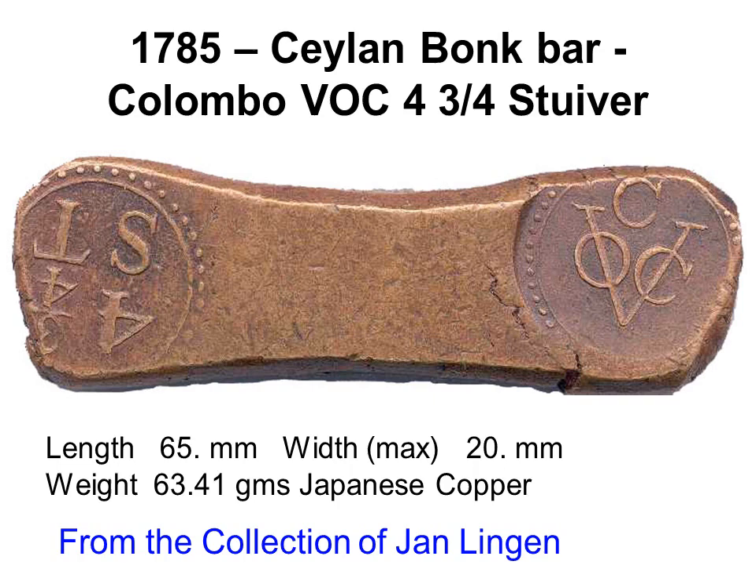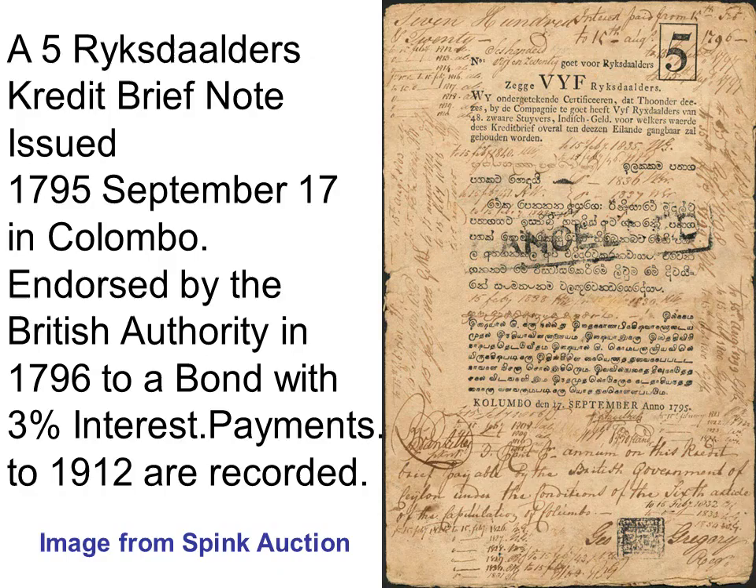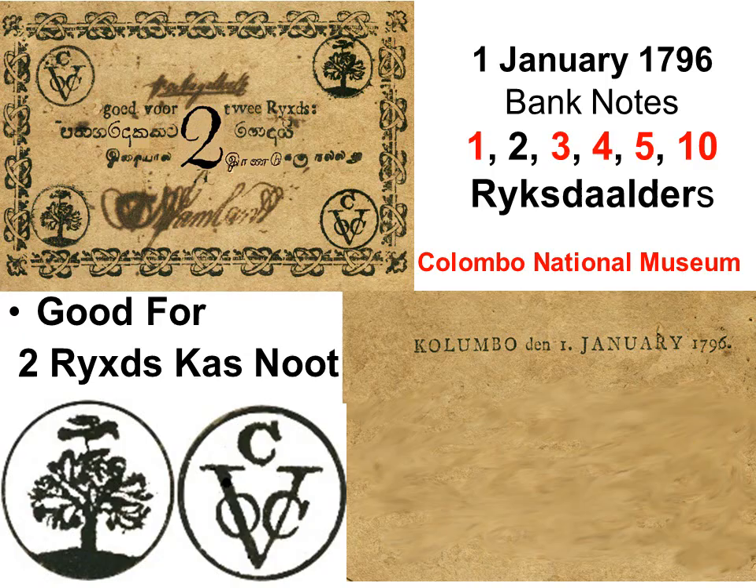A 1785 half Larin bar made of Japanese copper was cut and stamped in relief from both ends, showing 'four and three quarters stiver' and 'VOC' with C above. Nearly all were melted by the British around 1800 to make coins, making them extremely rare today — tourist replicas sold in international auctions are nearly all fake, particularly on eBay. In 1785, the Dutch governor started issuing banknotes to pay the troops; the legality was written in Dutch, Sinhala and Tamil. When the British took over Ceylon in 1796, they endorsed them as bonds paying 3% interest, which was paid on this bond till 1912.